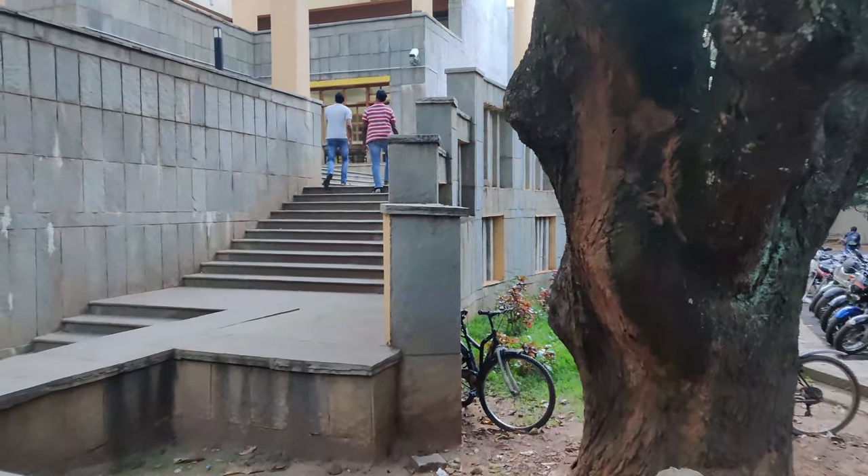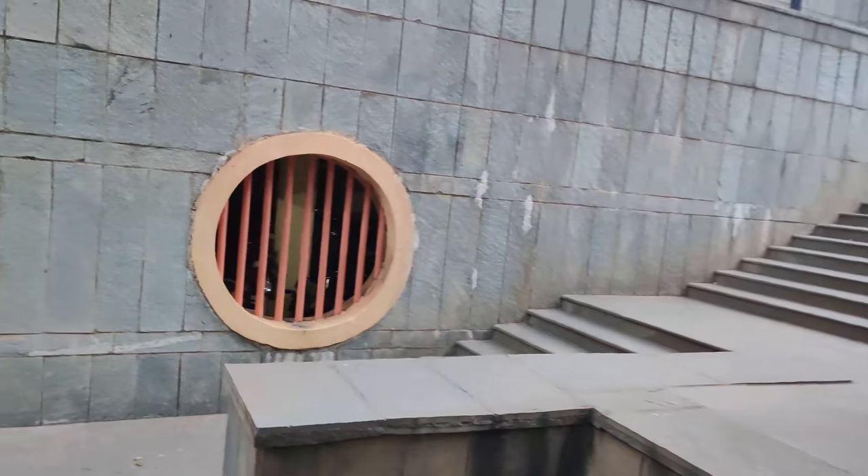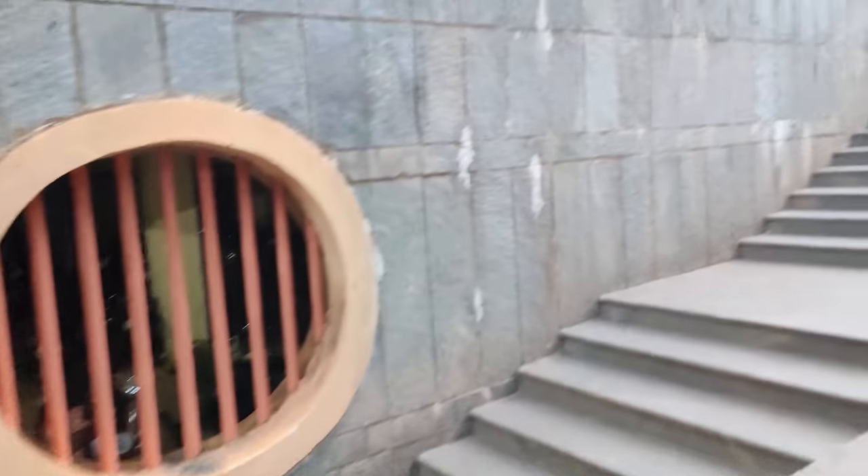This is another view of the entrance to NBH. I really like this staircase and the construction here.